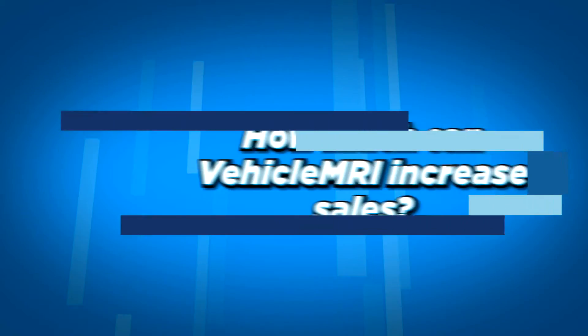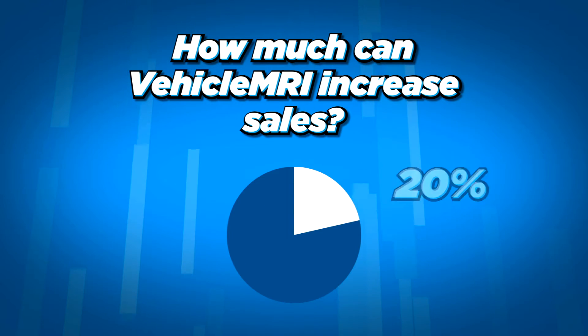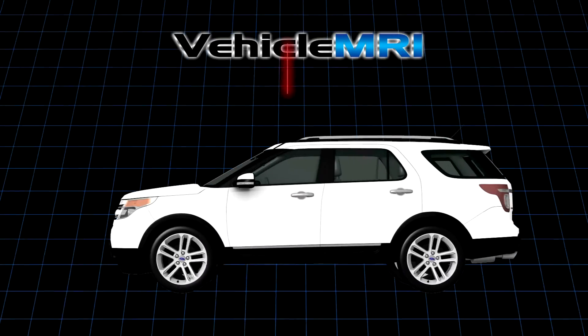How much more can Vehicle MRI increase sales? Repair shops have reported an excess of 20% in additional revenue. Think about how that might increase your parts sold and your bottom line.